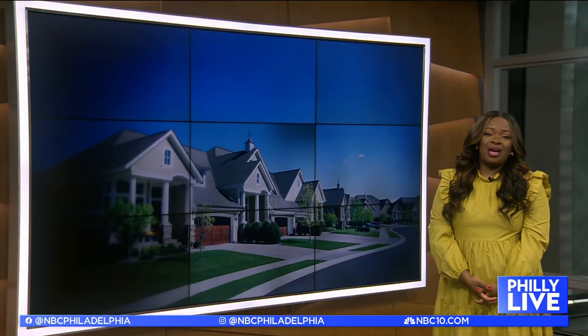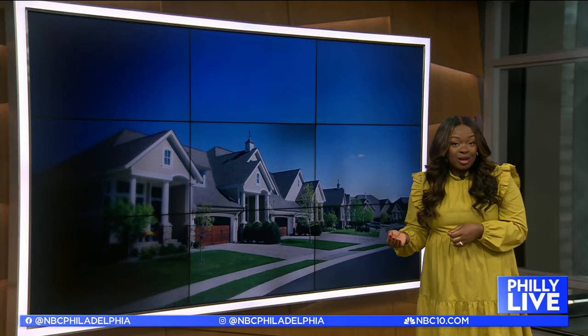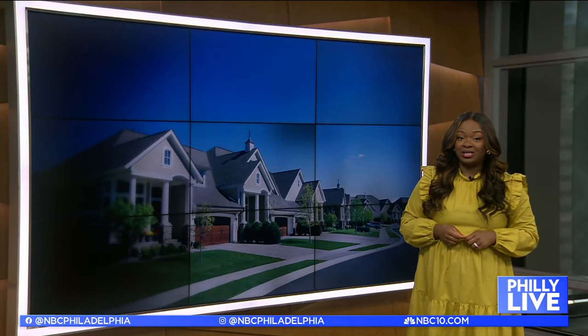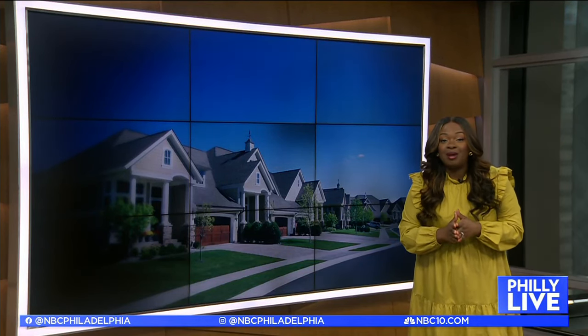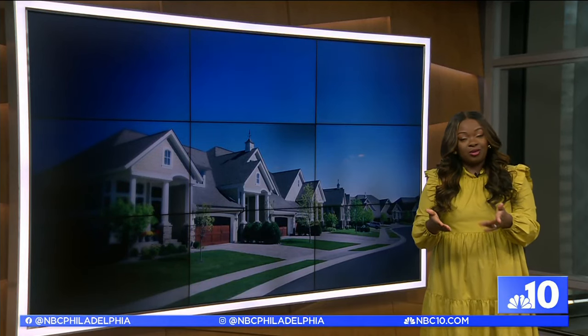A lot of people have been looking to give their homes a mini makeover this year, and you don't have to spend a fortune to achieve the results you want. I met up with local interior designer Sean Kelly at a South Philadelphia home that he recently redesigned, and he's giving us all the tips on how you can make the most of your space, especially if your home is on the smaller side.